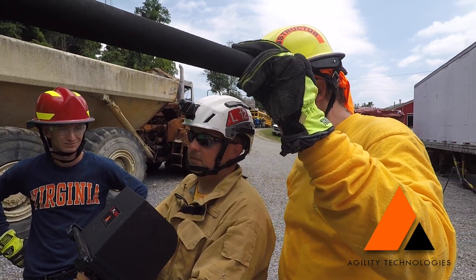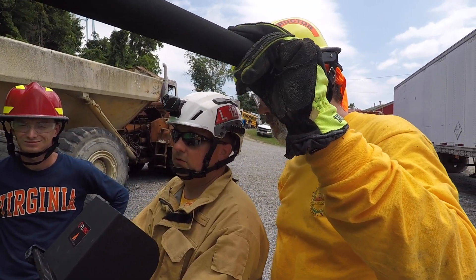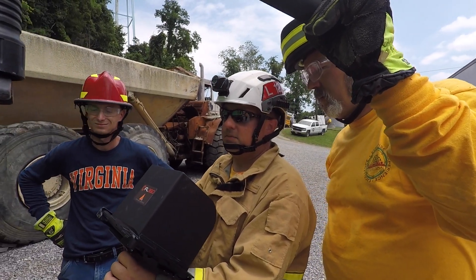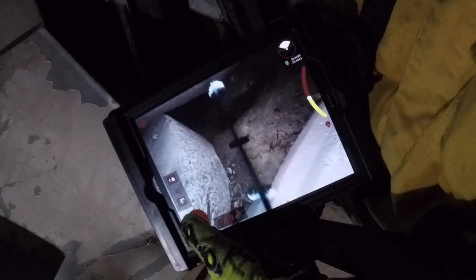What's new and a first for search technicians working a collapse is the ability to share images and 360-degree video straight from the scene. With the provided LTE 4G tablet,